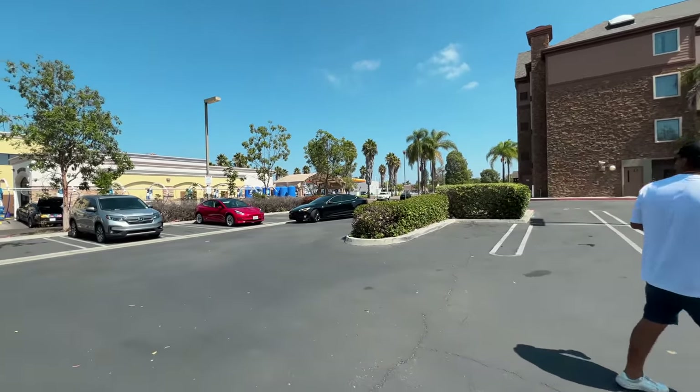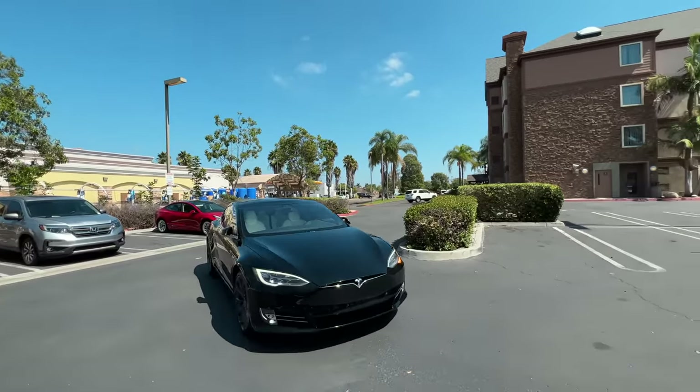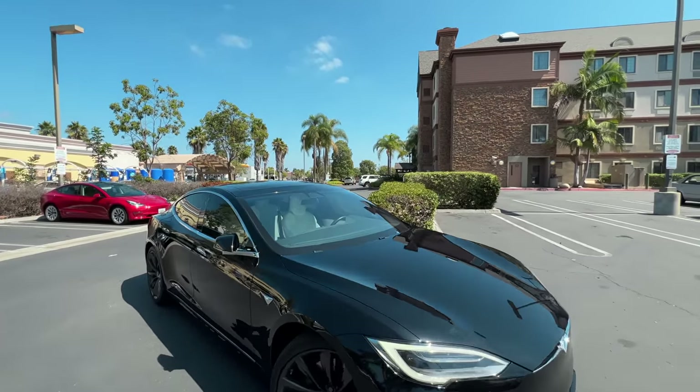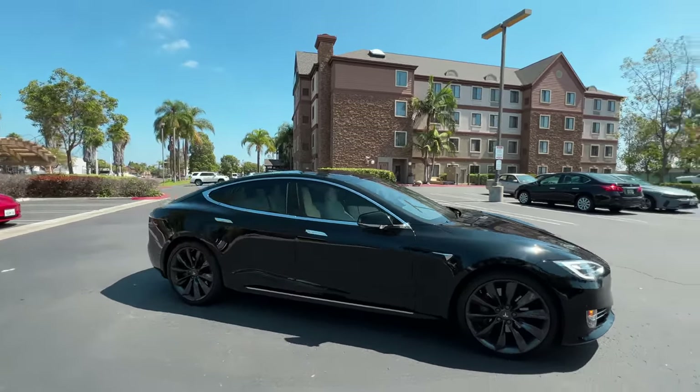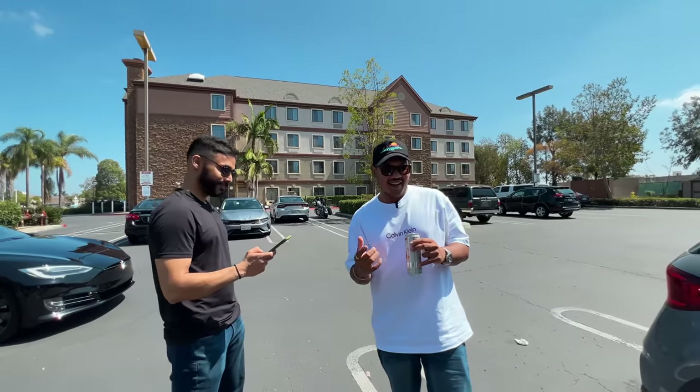There's no one sitting inside. I feel like this feature is making the car something else.